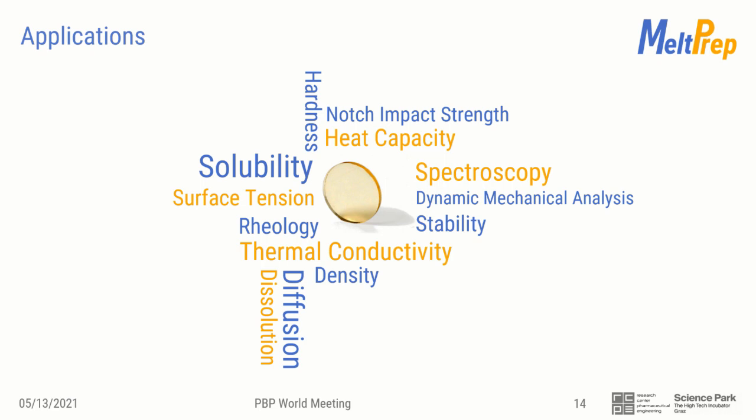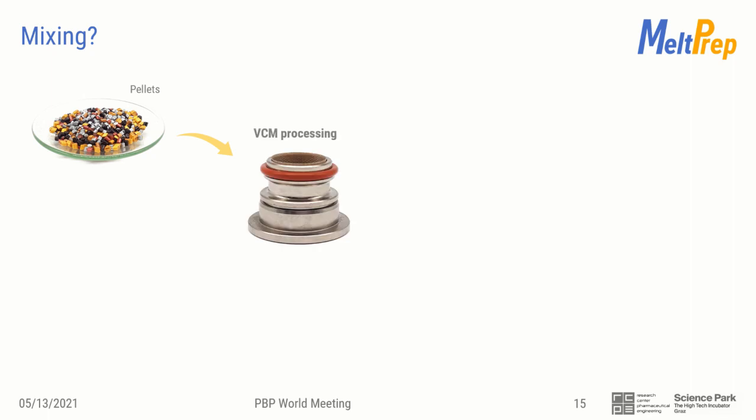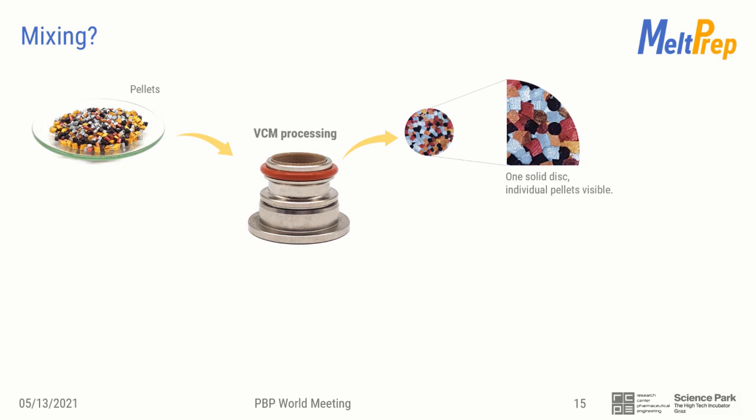To understand the benefits of the VCM process, it's essential to talk about how an API is mixed into the carrier material. Unlike an extruder, VCM does not mix mechanically — with vacuum compression molding, you only compress and melt the material. To illustrate the mixing mechanism, we prepared the following examples. If one puts multicolored pellets in the VCM sample chamber and runs the VCM process, one will obtain a disk without any air inclusions, but you can see the phase boundaries between the individual pellets. There are no shear forces and no macroscopic mixing.